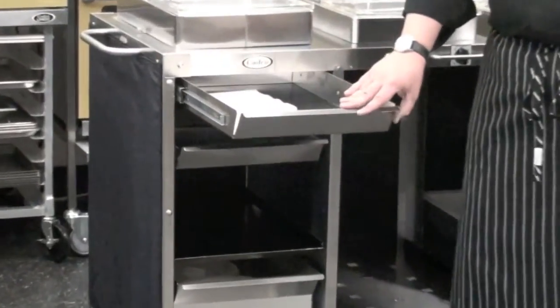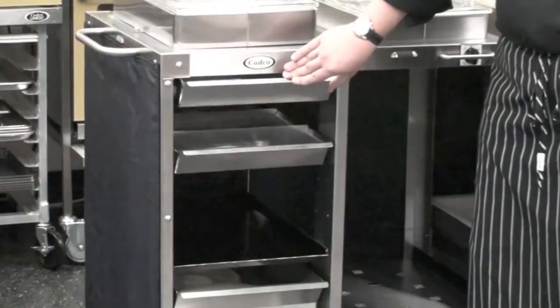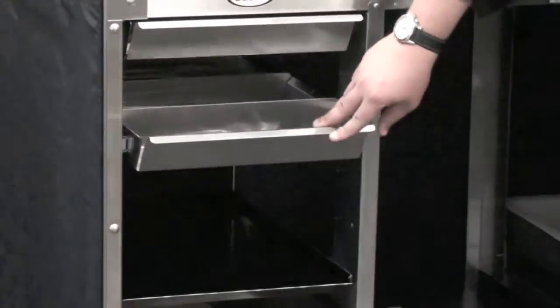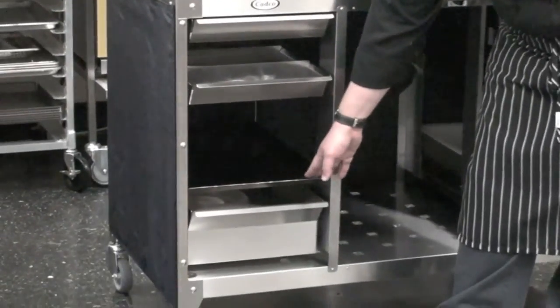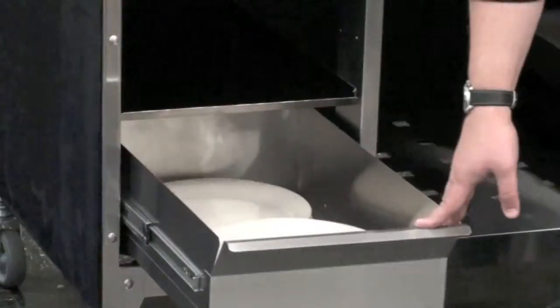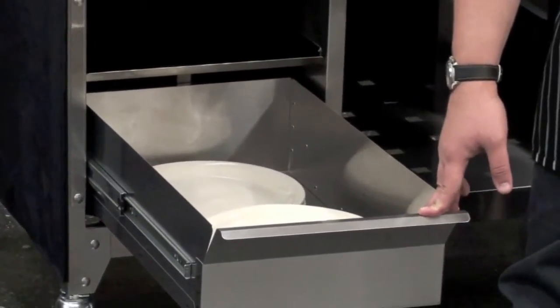An example is this drawer we have set up with some napkins, our utensil drawer, a storage rack for serving trays, and then finally your dinnerware storage down below.